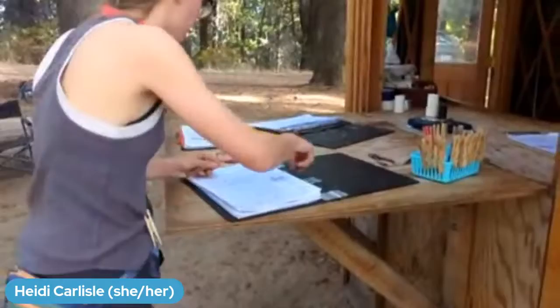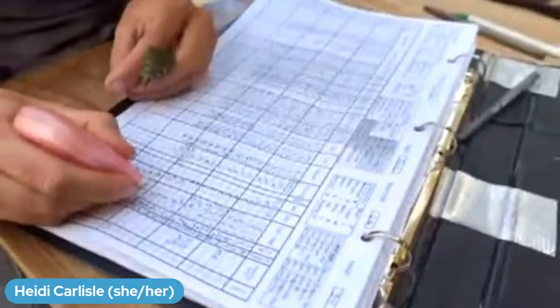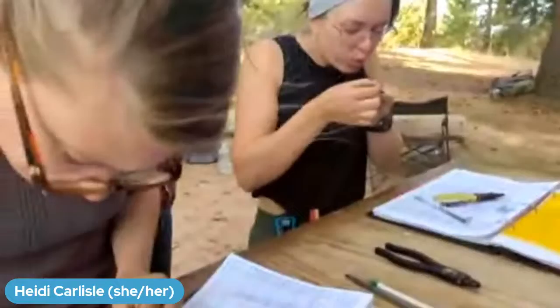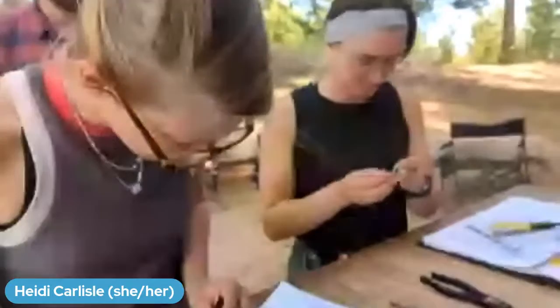That's a good clue to us that migration is not close to being done yet, which is good because we haven't seen that many kinglets this year. We're really hoping to see more move through as the season goes along. I can show you our data sheet — each line is a bird we've processed. We band usually between 5,000 and 7,000 songbirds every season. This year we're sitting at right about 3,000 banded so far. We'll keep banding until the middle of October, so we still have a couple of weeks left.